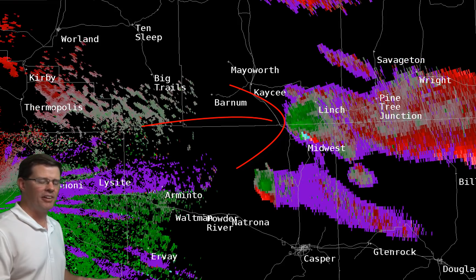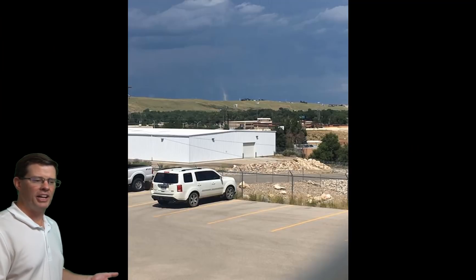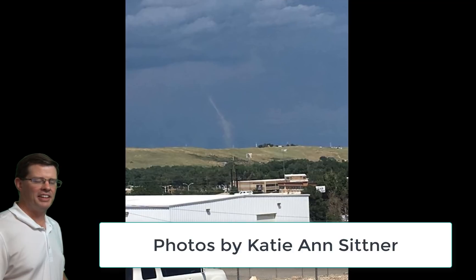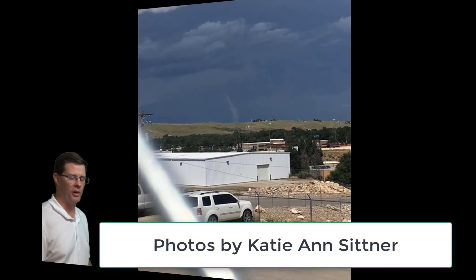I'll stop this and zoom in right around the Casper area. You can't see much here on radar, but look at these pictures — a small tornado actually touched down just to the north of Casper. It stayed over open ground and didn't cause any damage. This is one reason why we need spotters. A lot of times these small landspout tornadoes don't show up very well on radar, so if you see something like this, make sure you report it to us.